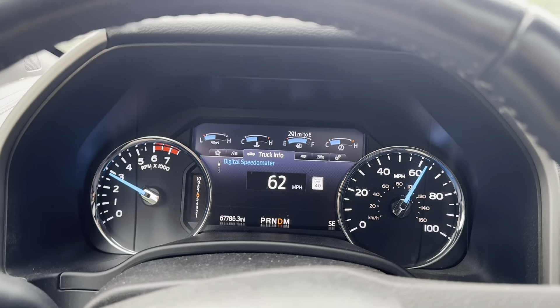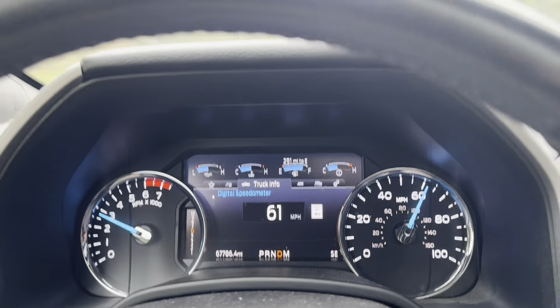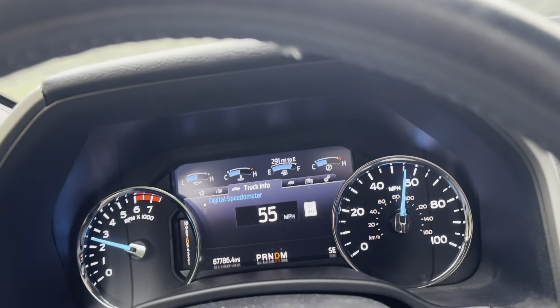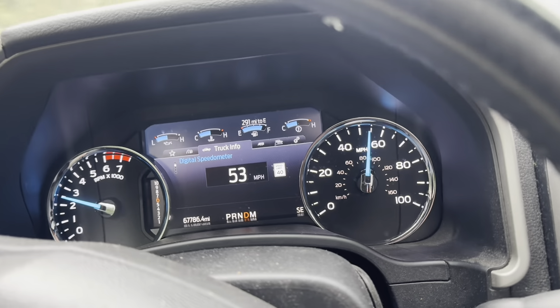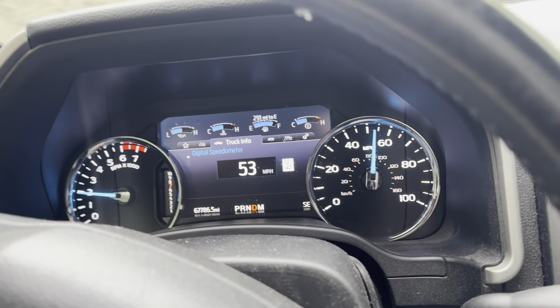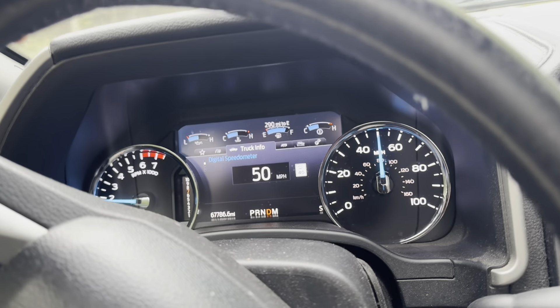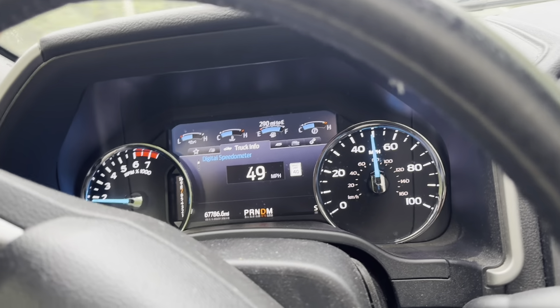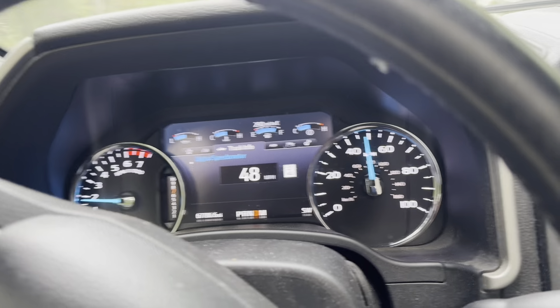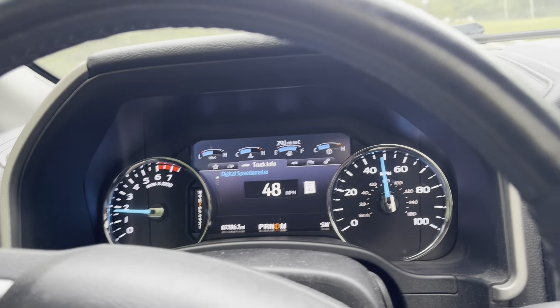I know I said this transmission is blown, which it is. So the question might be, like, why am I driving on it? My answer is it's not going to be any more blown. Worst case, I get it towed via AAA. But I wanted to bring it home and get a little bit of video of what it was doing. Because if I can share it with people and keep them from making a mistake by buying a truck with a bad trans, I think that'd be useful.